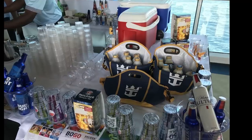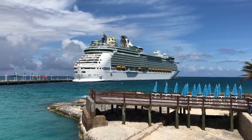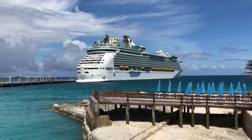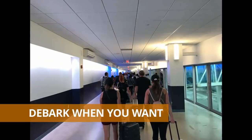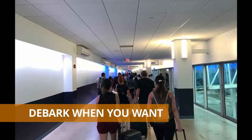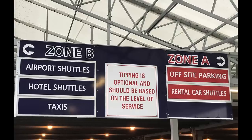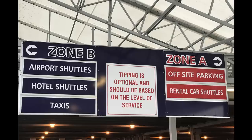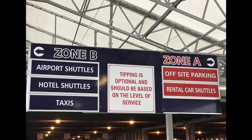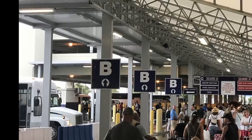We have a couple of tips about debarkation. The ship releases guests deck by deck — so deck 5 at 8:00, deck 6 at 8:15, deck 7 at 8:30, and so on. Here's a little tip: you actually don't have to wait for your deck to be called. The cruise line and staff just want everybody off the ship. If your deck isn't called until 9:30 but you want to leave at 8, get in line. Nobody is going to check what deck you're on or turn you around — you can get off whenever you want on debarkation day.